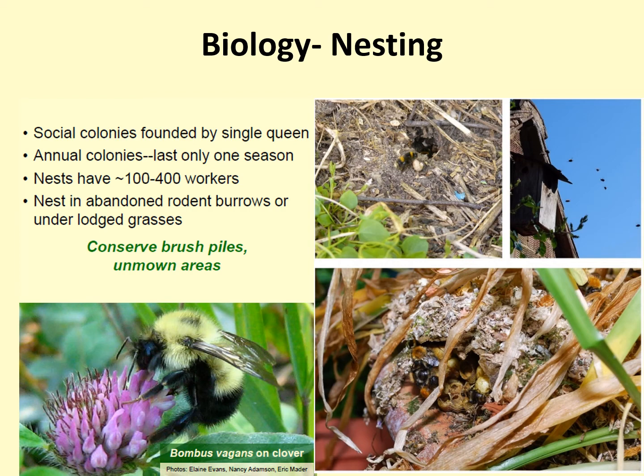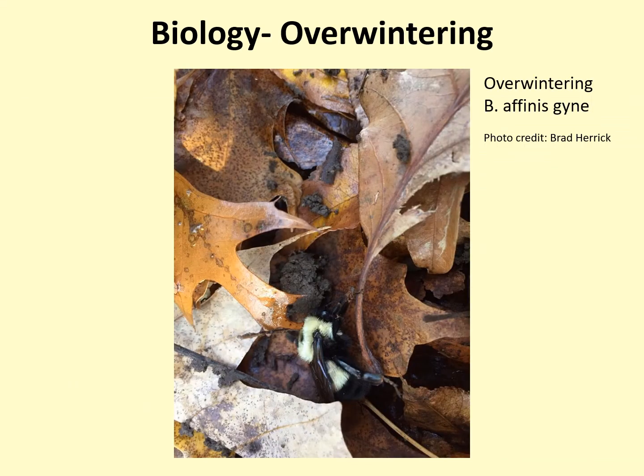Again, bumblebee nests are social colonies founded by a single queen and last only a single season. Nests can have 100 to 400 workers, or perhaps even more. Nests are often found in abandoned rodent burrows, under logs, or in tufts of grass. Sometimes bumblebees even nest in artificial structures, like a birdhouse or a crevice in a wall. Very little is known about where bumblebee queens overwinter. It is believed they burrow a few inches underground beneath the leaf layer, which eventually gets covered with snow. Overwintering bumblebees are seldom found. This photo shows a rare exception — a university employee taking soil cores for an unrelated project pulled up an overwintering rusty patch queen, to his great surprise.